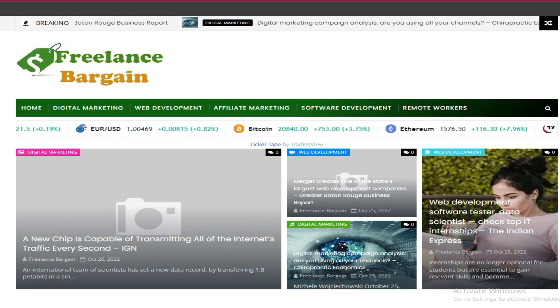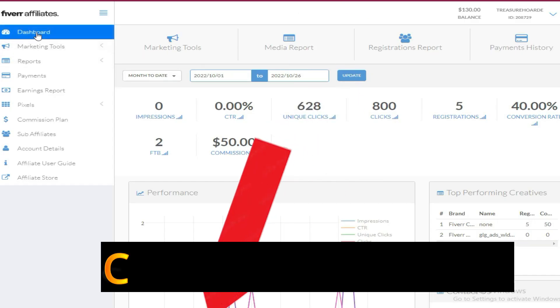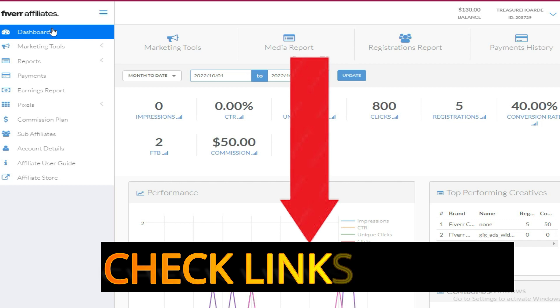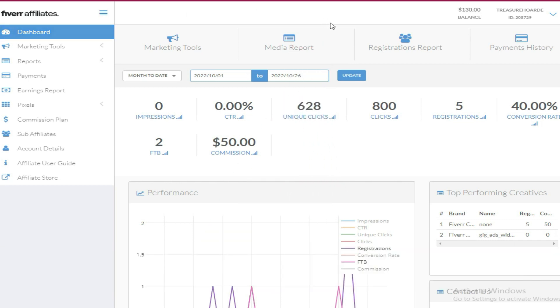Hello guys, welcome to this video — this is a special edition. I want to show you $130 which I earned from Fiverr affiliates.